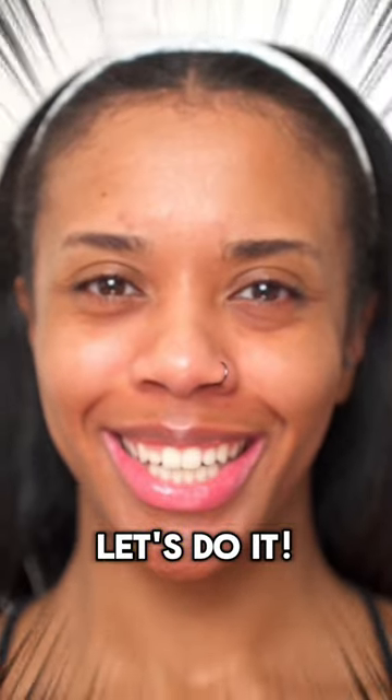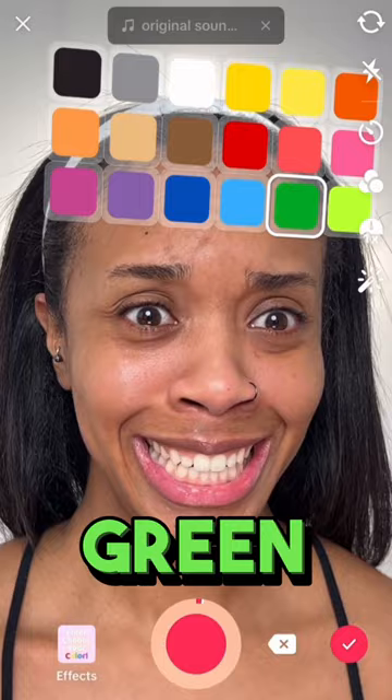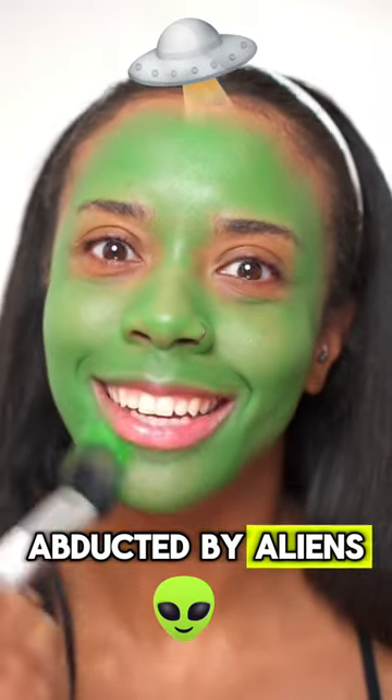Monochrome makeup? Let's do it. Green! I definitely look like I'm getting ready to be abducted by aliens.